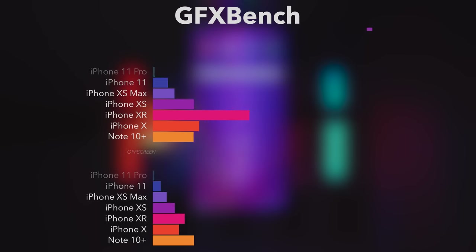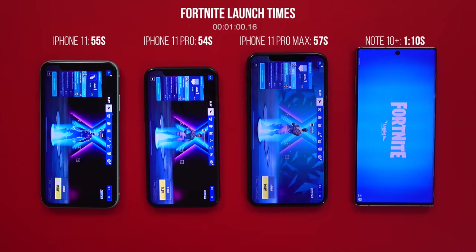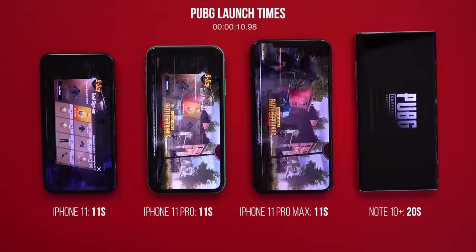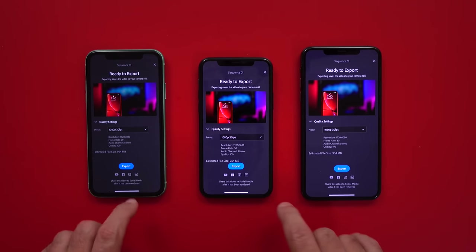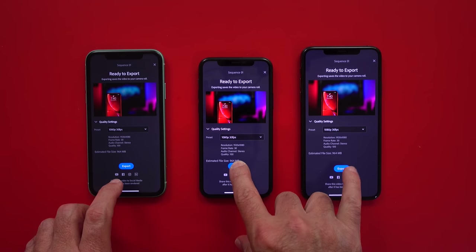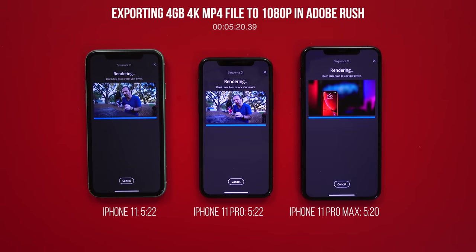When we switch to game launch times, once again iPhone 11 is ahead. Now let's take these tests up a notch — let's export a 4GB MP4 to 1080p in Adobe Rush and see what happens when we ask these devices to do some real work.